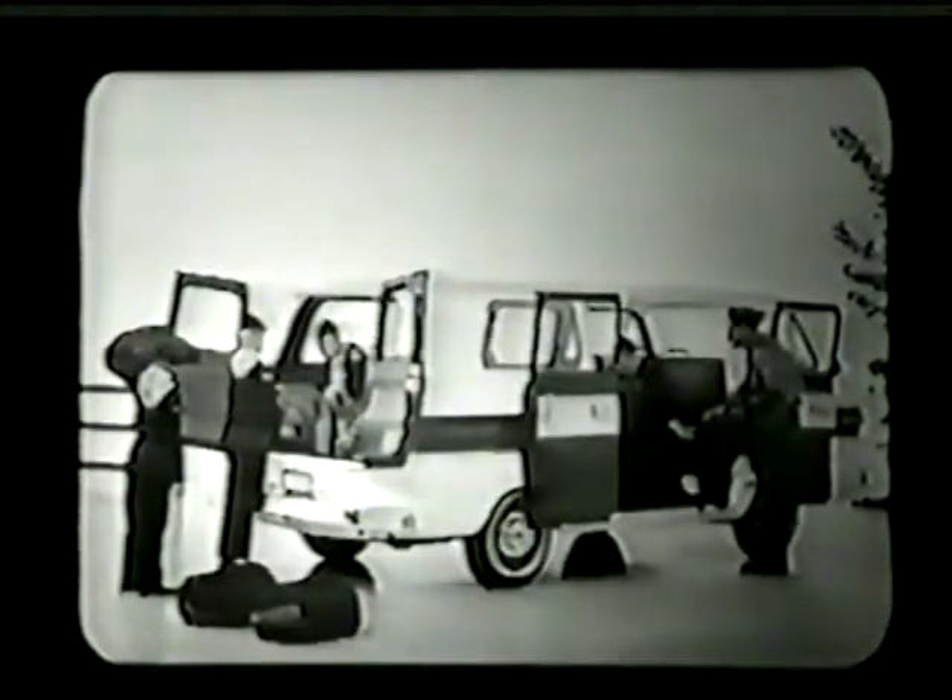There's the Greenbrier sports wagon. Inside, the custom models come in a choice of red, fawn, light green, or turquoise. The interior of the deluxe Greenbrier is styled in fawn color.